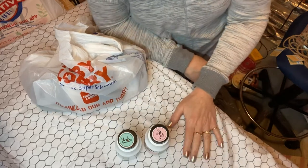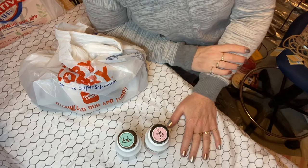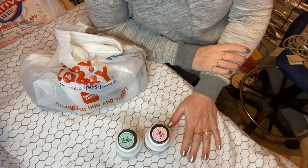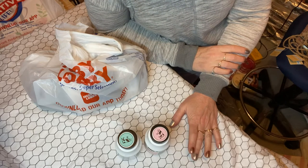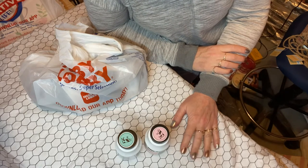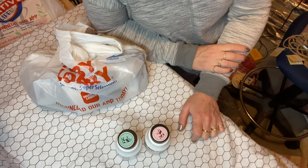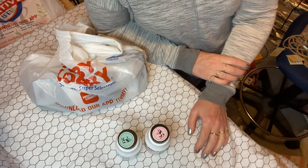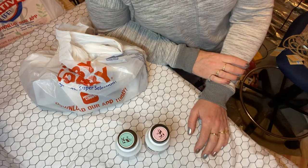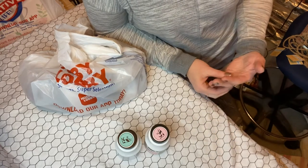Hey everybody, it's Tracy here. I'm going to share with you my hauls from the last couple of days. I went to one, two, three different Dollar Trees, Tuesday Morning, Hobby Lobby, and two Goodwills and a Goodwill Outlets. So I've been a little busy. I also should hopefully in a couple days have baby book number five completed, so hopefully I'll be able to share that with you as well.